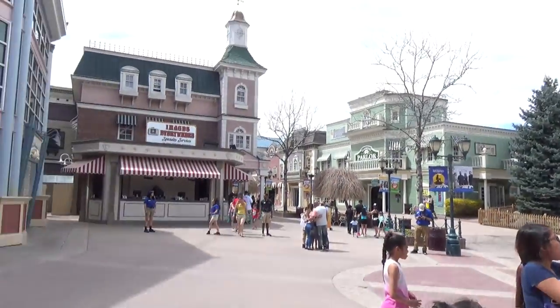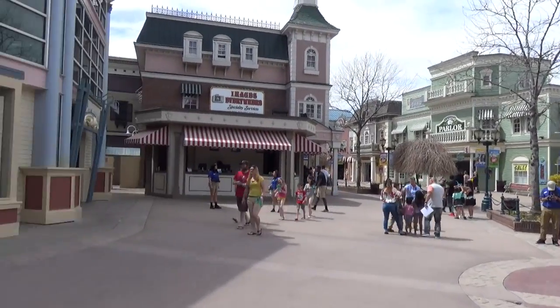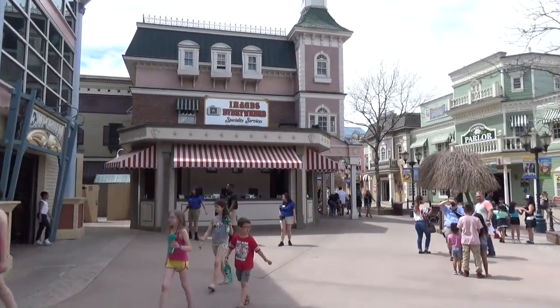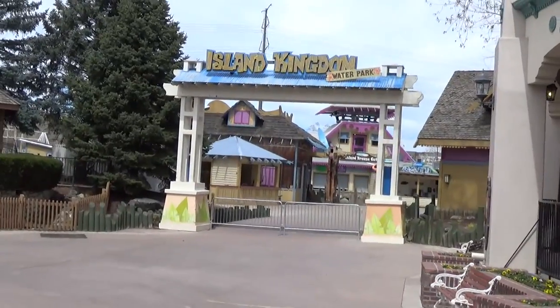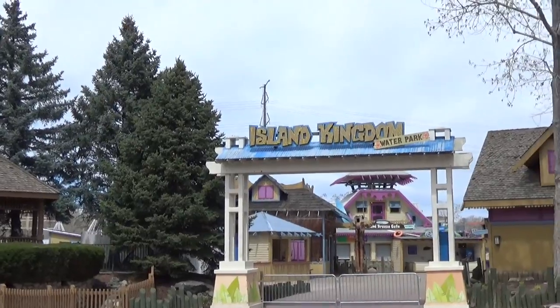This is an old park too — this is actually the second location. It started in 1890 in a different location and then moved here — I think it moved in the early 90s. They do have a large water park. We're here on opening day so the water park is not open, but it looks good — they have some really big slides and things like that.